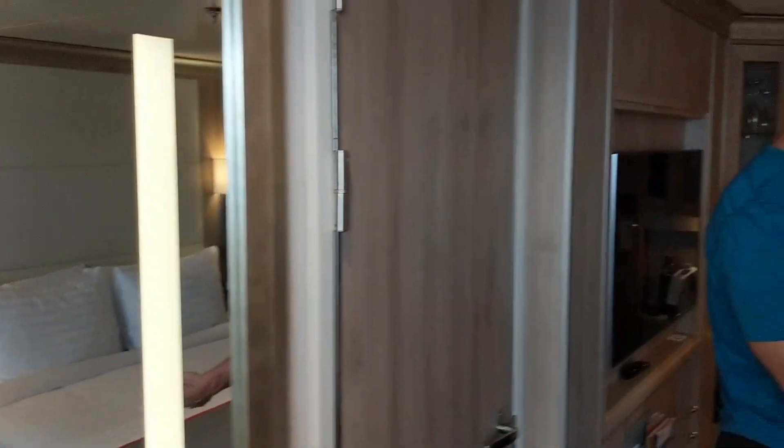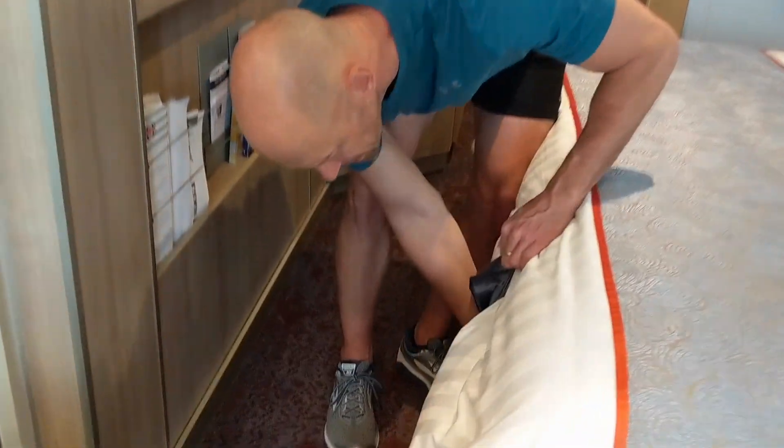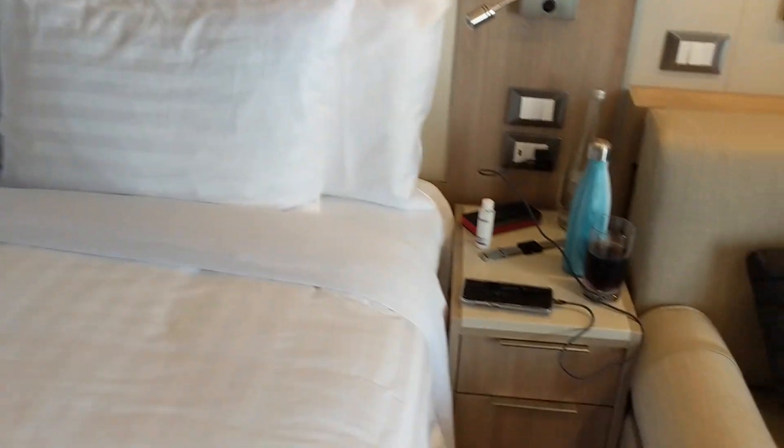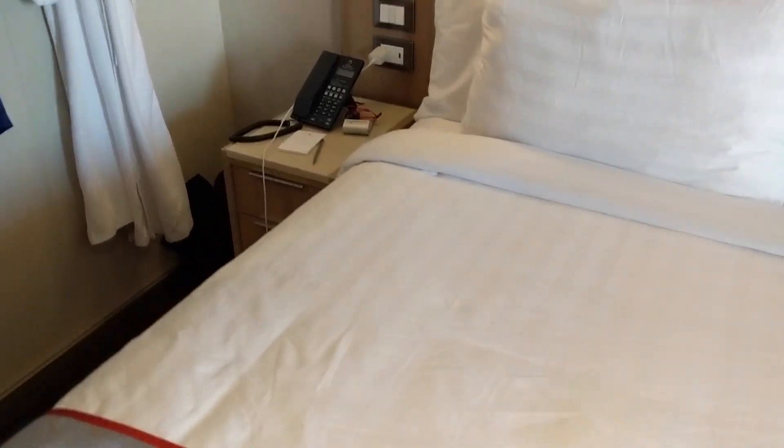You can also store your luggage underneath the bed, and the bed has a couple of drawers. If you really have some overflow luggage or items, you can pull those out and use them to store things as well — so there's ample storage, that's for sure. There are also a couple of nightstands next to the bed with drawer space, as well as the outlets you'll need.